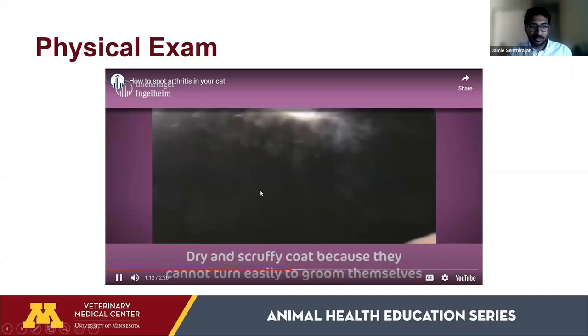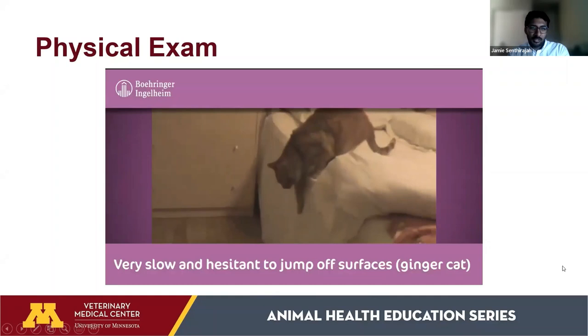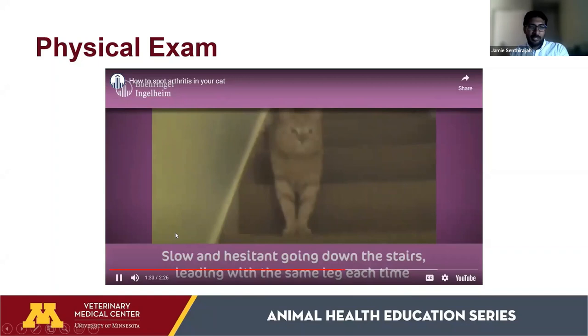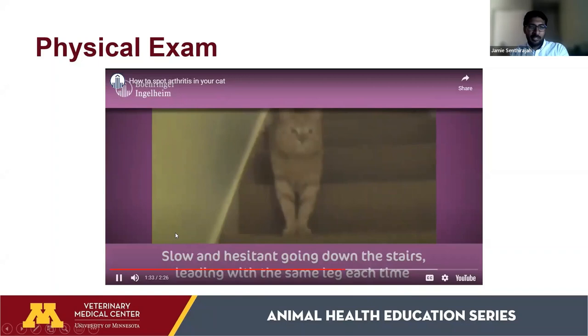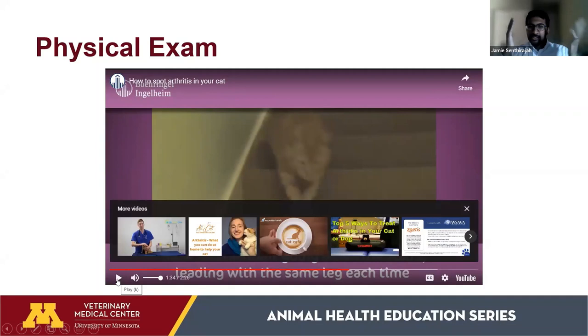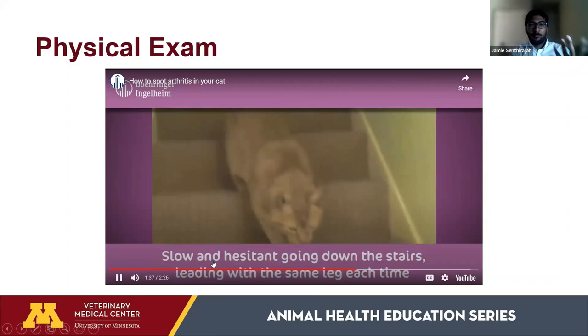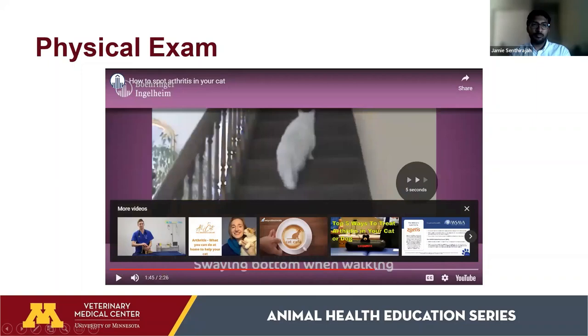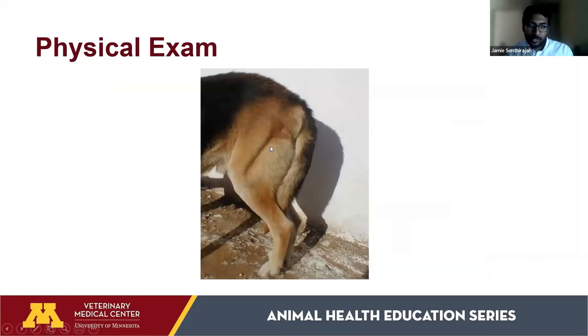For cats, a video shows one that is very slow and hesitant to jump on surfaces or go down stairs. A two-year-old cat may have run up and down stairs easily, but as they get older, hesitation is a protective mechanism to avoid pain. These are things that can be seen at home or in the clinic. Muscle atrophy photos show distinct muscle groups with reduced covering — visible bones are a red flag that warrants investigation for arthritis.